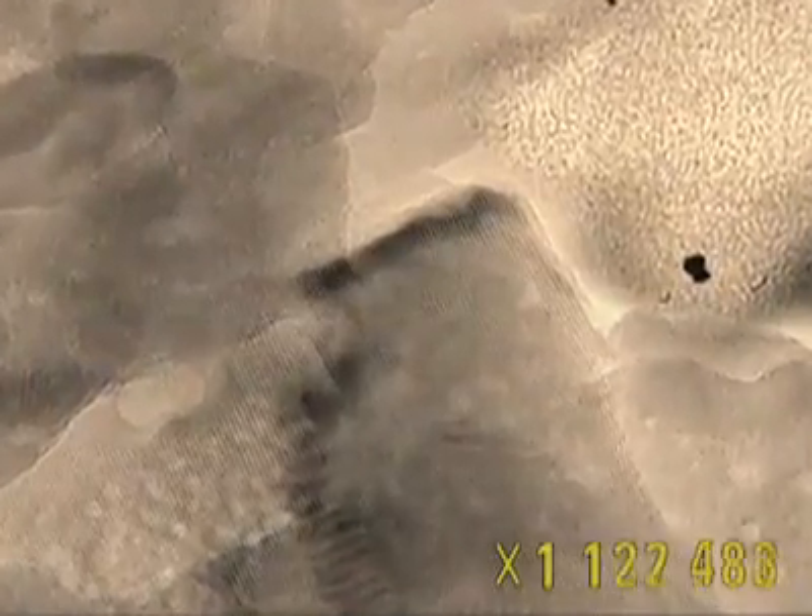Closer still, and the apatite crystals appear as fine layers stacked up on each other.